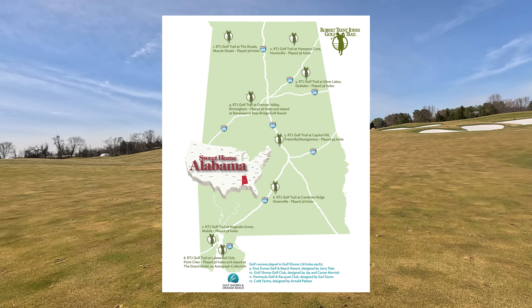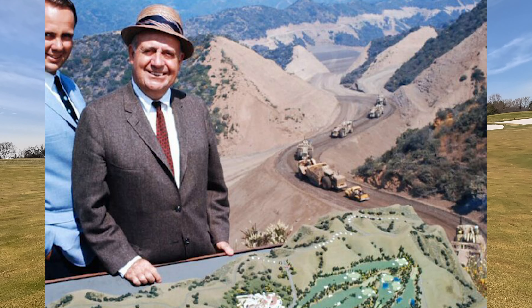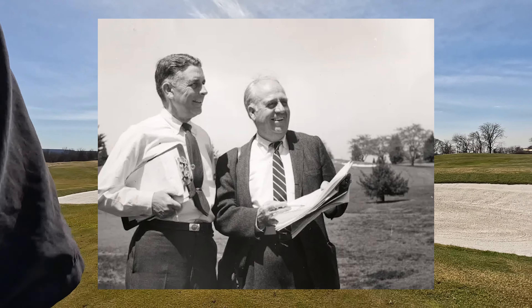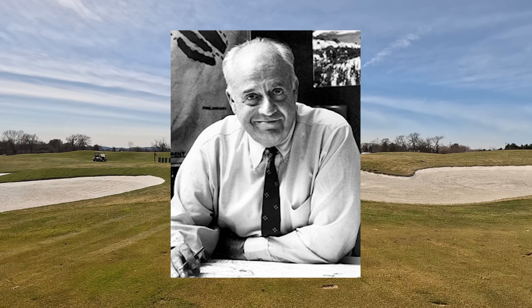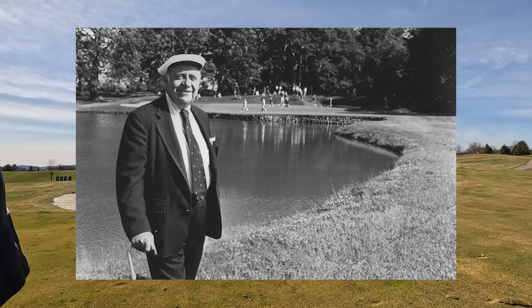Golf Reviews played a few of those courses in Alabama — you might like the Parfessor, an independent golf channel. Unfortunately, Jones died in 2000 at the age of 93, on June 14th, 2000, in Fort Lauderdale, Florida. His final course that he completed was in 1999 — Southern Highlands Golf Club.